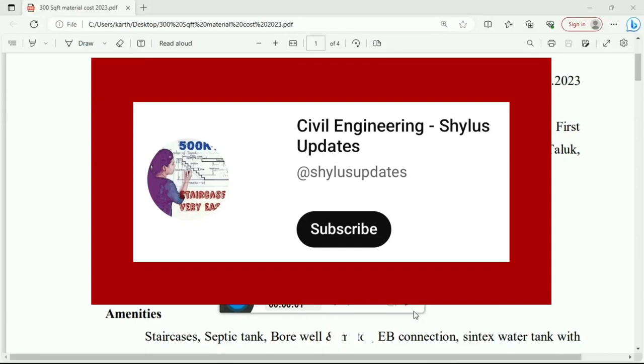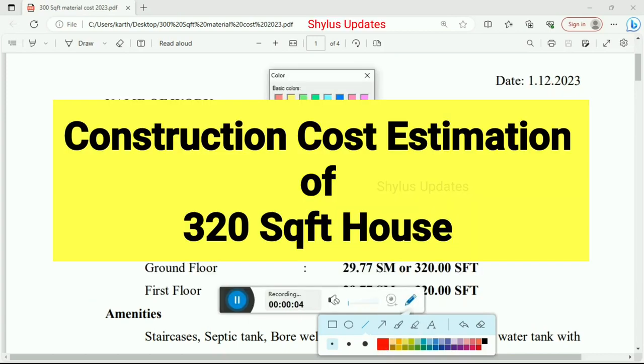Hello everyone, welcome to Civil Engineering Shilu's Updates. In this video, we are going to see construction cost estimation of a 320 square feet house.